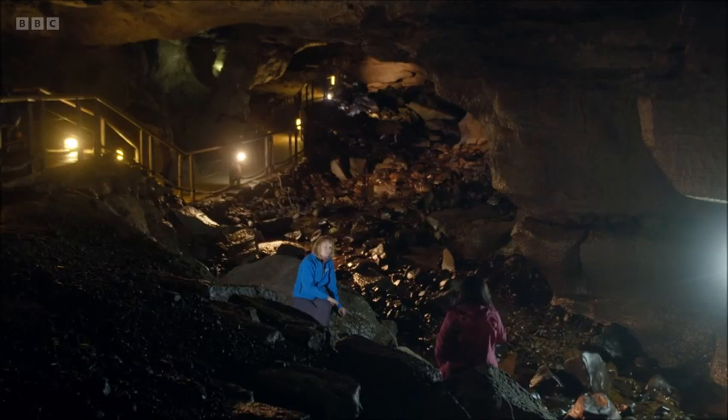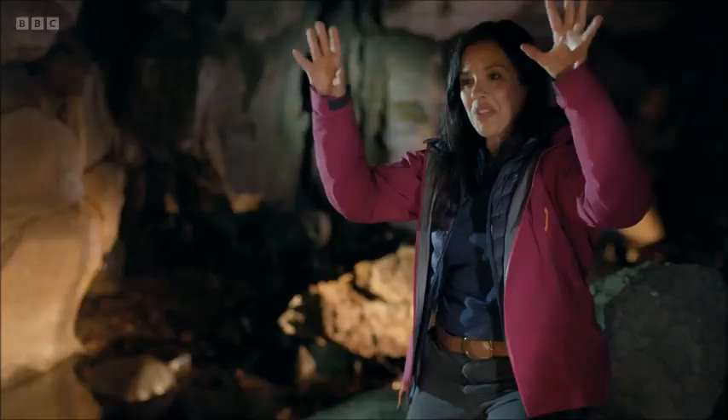It's absolutely breathtaking and such a massive cave. Do we even know when this was formed, Guiva?